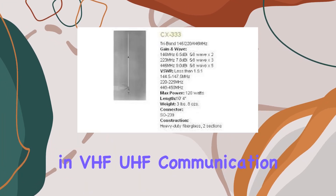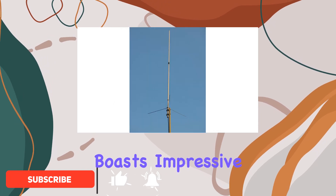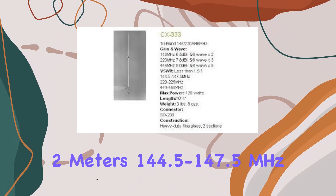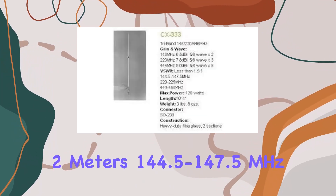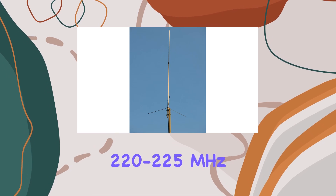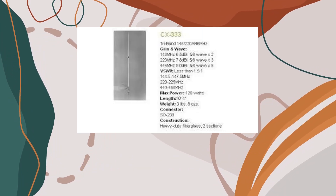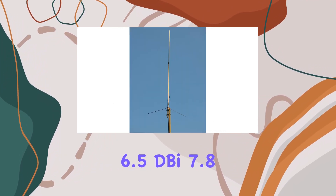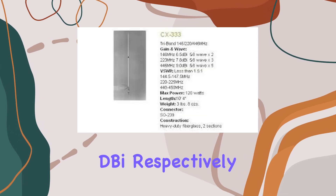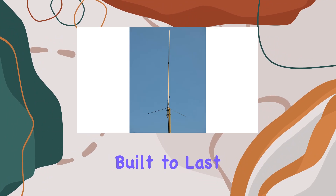Designed for serious radio enthusiasts, this antenna boasts impressive tri-band coverage: 2 meters (144.5 to 147.5 MHz), 1.25 meters (220 to 225 MHz), and 70 centimeters (440 to 450 MHz), with gains of 6.5 dBi, 7.8 dBi, and 9.0 dBi respectively. It delivers robust signal strength across its frequencies.